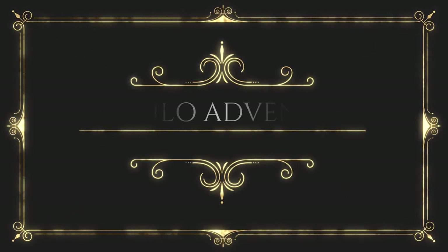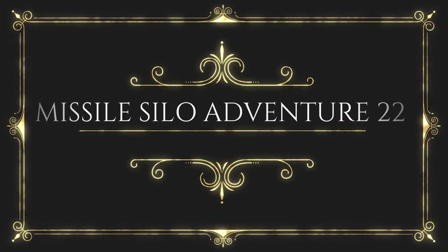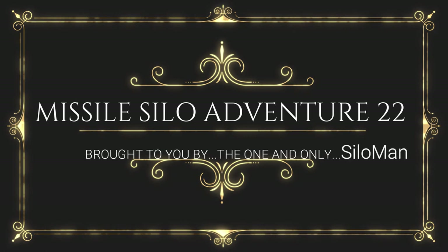Welcome ladies and gentlemen to my channel. This is the one and only Silo Man, coming to you from an underground launch control facility in a former Atlas F intercontinental ballistic missile base outside of Roswell, New Mexico, USA.